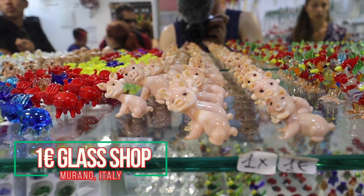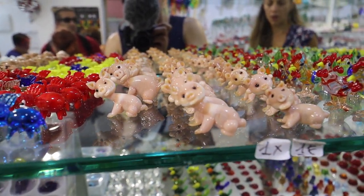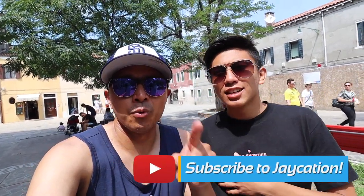For budget souvenirs, head to the one euro glass shop — that's where we picked up our new friend Audie Pig. If you like this travel guide from Murano, please like, comment, and subscribe using the link below. Hit that red button and subscribe to the Jaycation. Later!